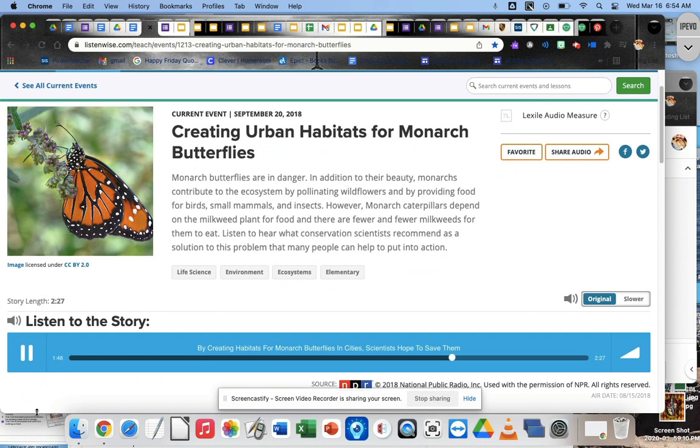Planting more milkweed in cities doesn't just help monarchs. It helps all sorts of pollinators, wildlife species, and even some grassland birds. Derby-Lewis says the biggest opportunities for expanding urban monarch habitat is by people planting it themselves, in their own backyards, or even on a balcony. In many ways, if you plant it, they will come. It's a wonderful, almost instant gratification that people feel and are empowered by in order to make a difference.